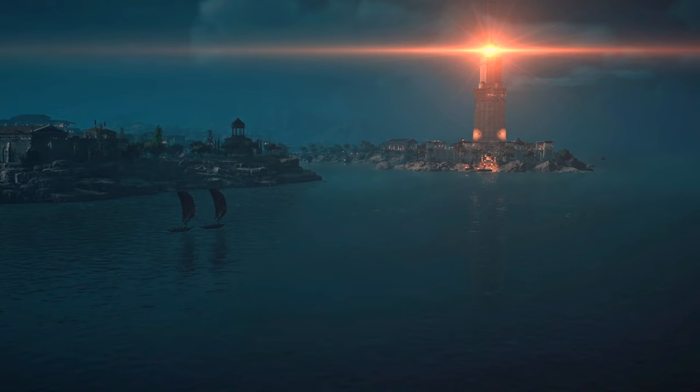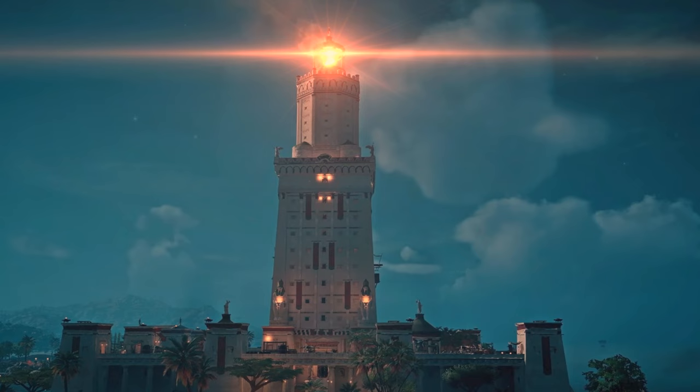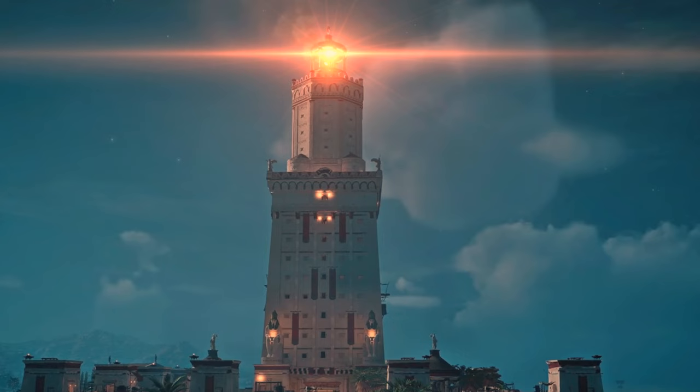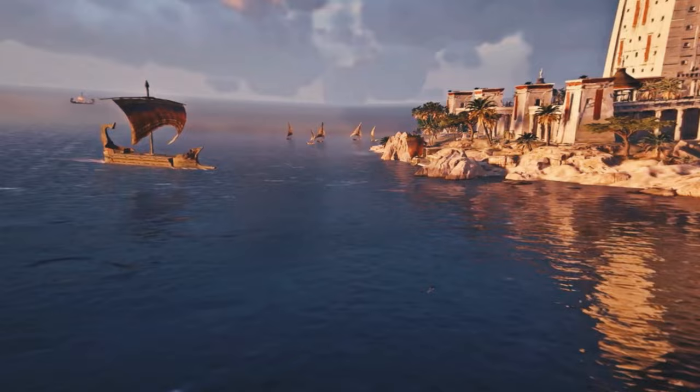As you get closer, you can see the outline of the city. Here it is — the giant, magnificent lighthouse of Alexandria, one of the wonders of the world. The light from it is so bright that it illuminates the entire harbor. Finally, you're home. And that's what the lighthouse of Alexandria is to sailors: a symbol of hope and home.